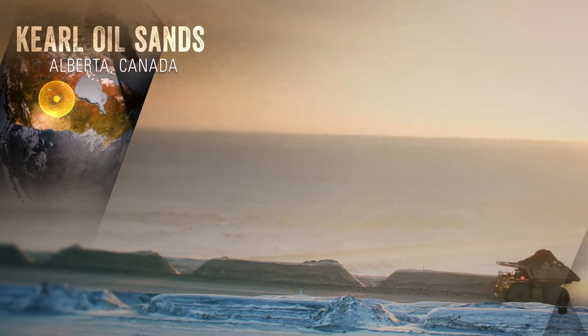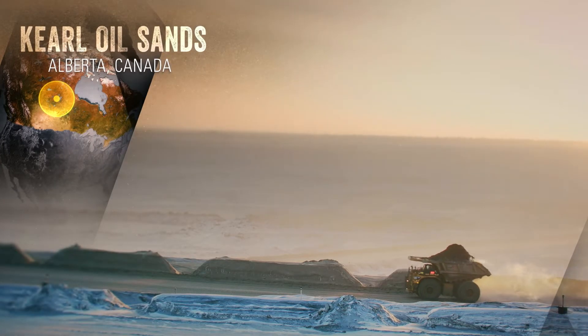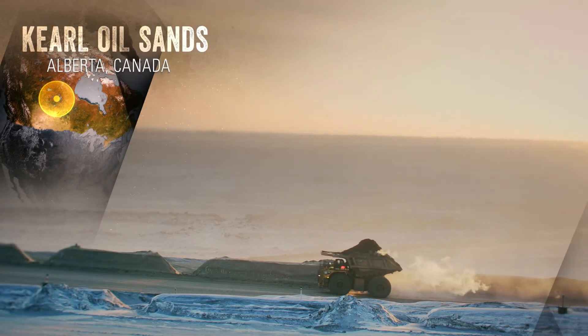Curl is the first 797 autonomous site in the world and it's also the first site with an oil sands application.